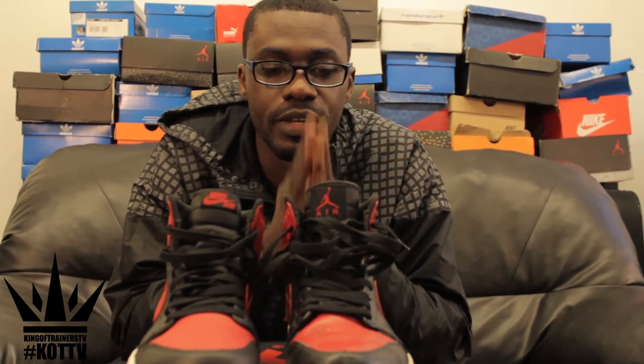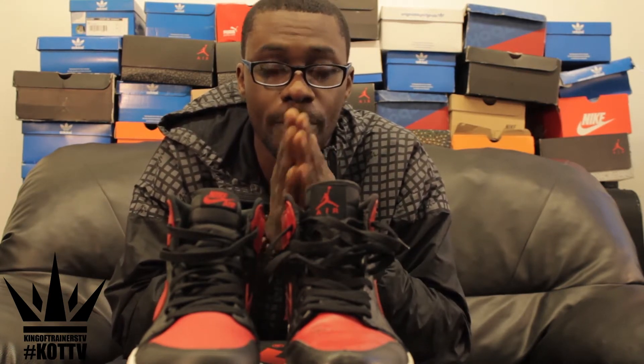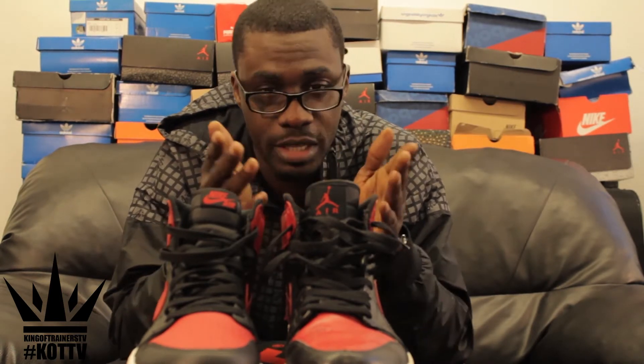Welcome to King of Trainers TV. Today we're going to be doing a comparison from the 2013 Jordan bands with the Defining Moment packs that dropped in 2009. Let's get into it.